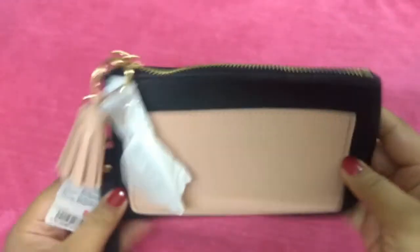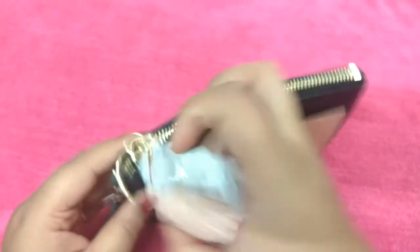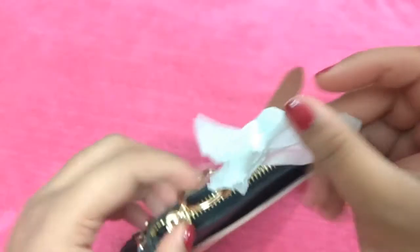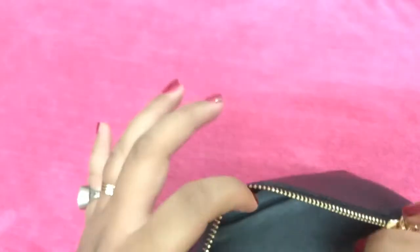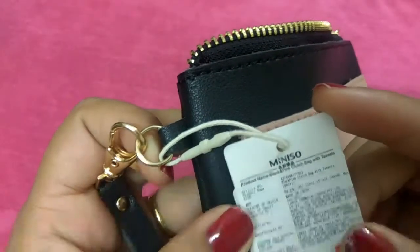Next I bought a small wallet. There's a compartment here and a cute tassel. It has a small leather strap which works as a key chain. When you open it, there is a normal compartment — it's very good for daily use. It has a spring and is detachable.